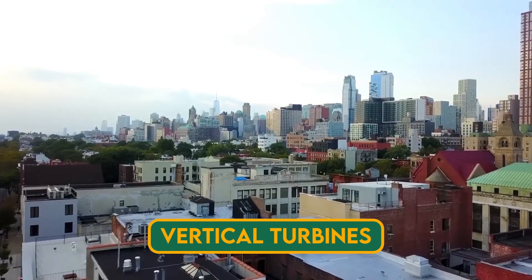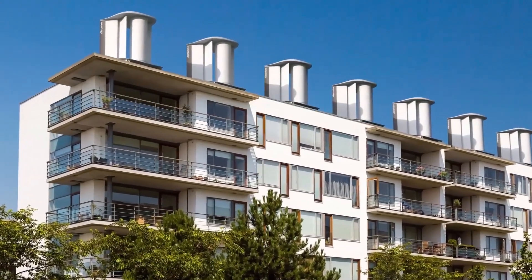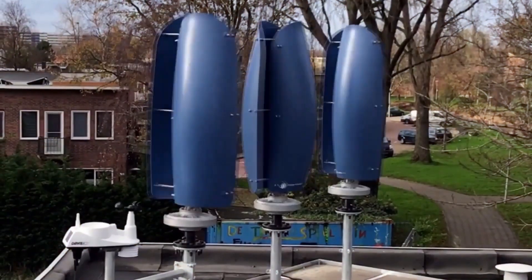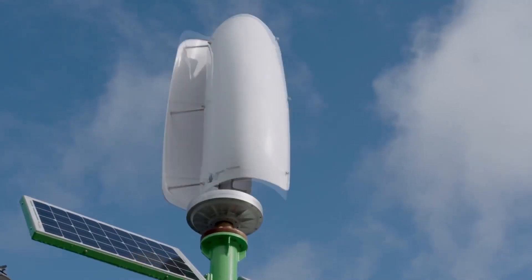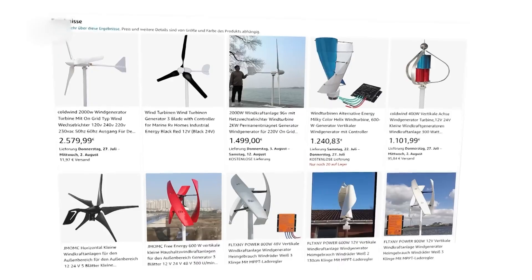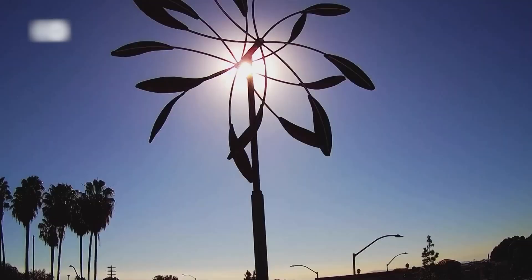Vertical turbines are another type of small wind turbine. They are easier to maintain, with key components like the generator located at ground level, and they offer room for creativity. They have a rotor shaft that is perpendicular to the wind direction and does not need to be oriented. They have multiple blades arranged in a spiral or helix shape, giving them a distinctive appearance. Vertical turbines are available on smaller scales, less noisy, easier to maintain, take up less space, and have a structure that is less likely to harm birds.